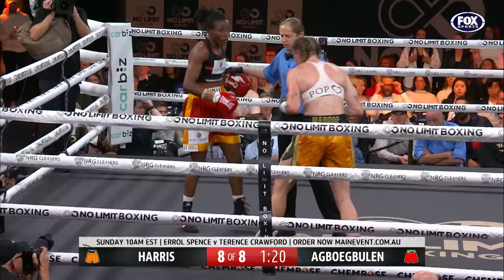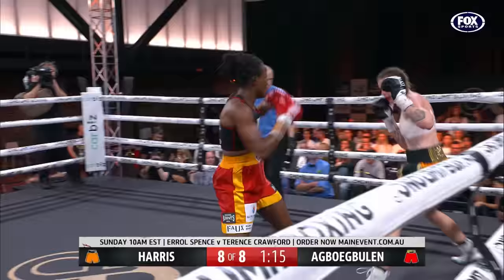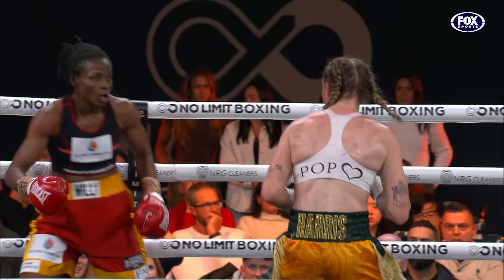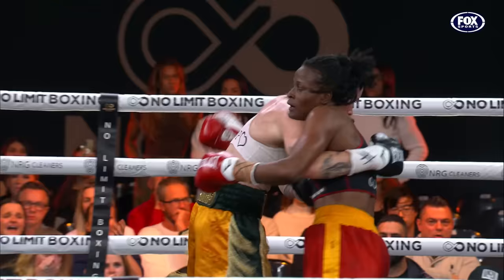That rocked Harris. She backs up — she felt that. There's all sorts of swelling around that eye now. This has been a supreme boxing performance from Millie Agbo-Buhler.